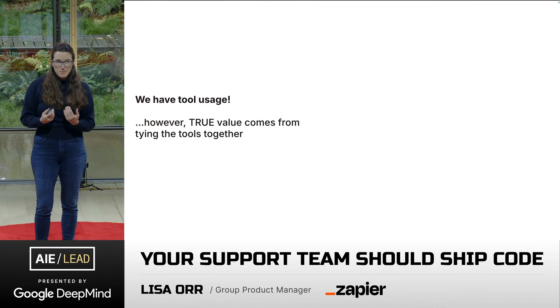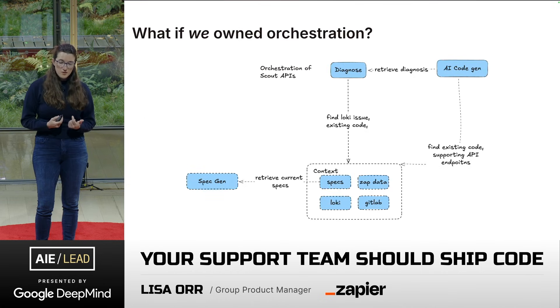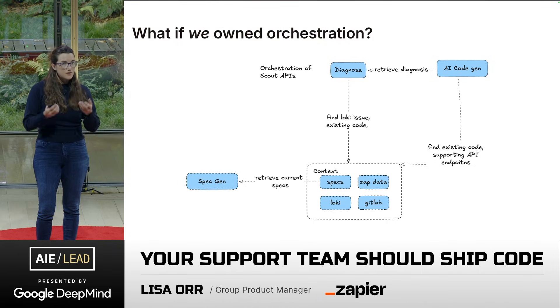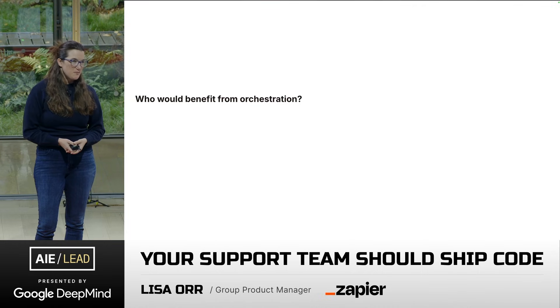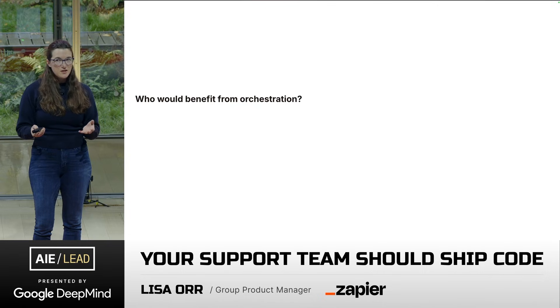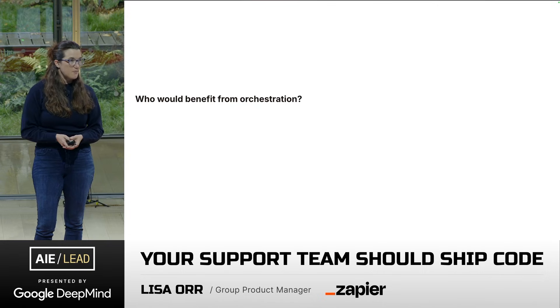We had tool usage and we were happy about that, but we were under the hypothesis that true value is going to come from tying these tools together. So what if we owned orchestration of these tools? Rather than saying here's a suite of tools — you use them as you wish — what if we combined them and created an agent to orchestrate this? So this we are calling Scout Agent. We take that diagnosis, run that against a ticket, use that information to actually spin up a code gen tool, which will then produce a merge request using all the right context. Who would benefit the most from orchestration? There are several integration teams at Zapier solving for these app fixes of various levels of complexity, and there's the support team.